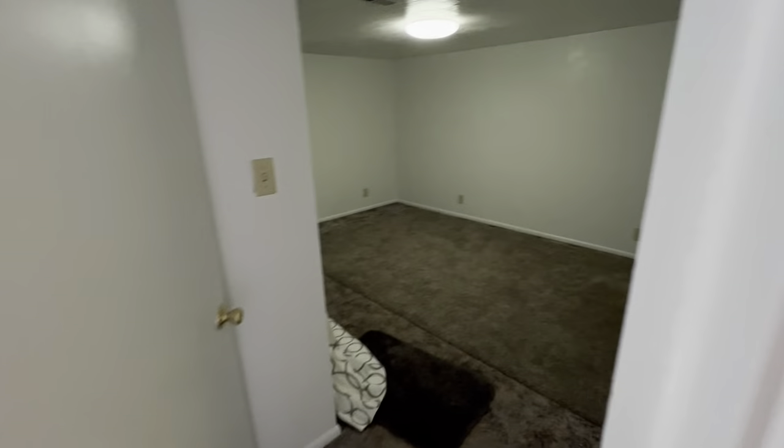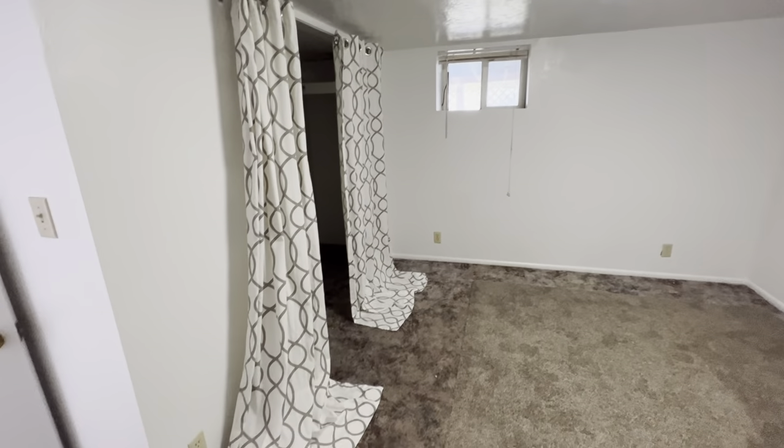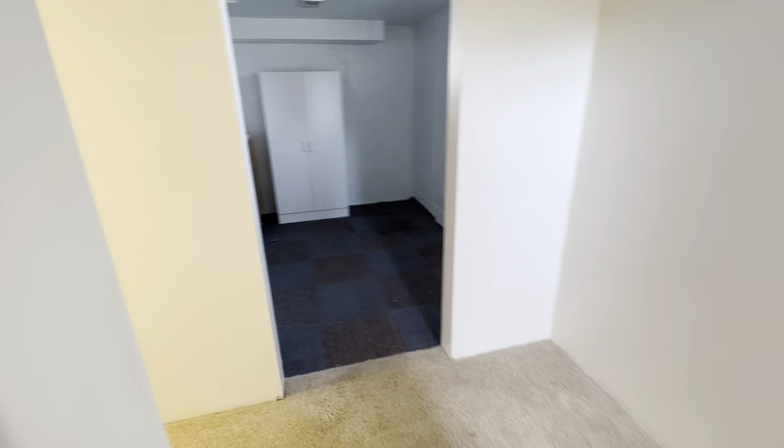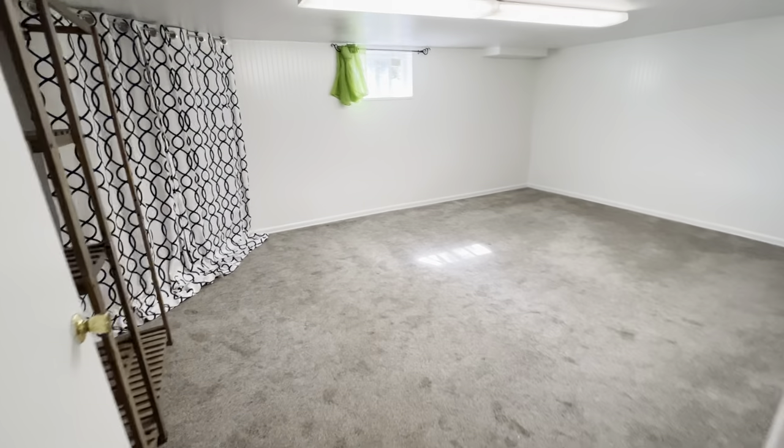Down here there is a very spacious bedroom with a big closet — in fact, the biggest bedroom of all.